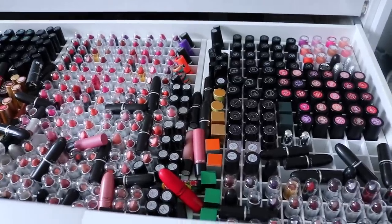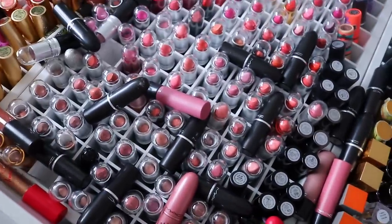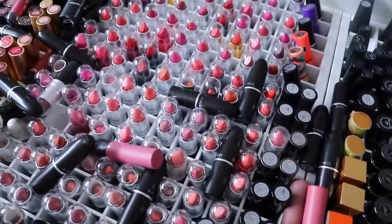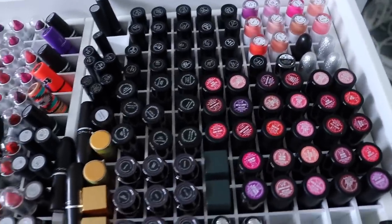Hey everyone, so today's declutter is my MAC lipstick. I have a whole lot here. I actually have more in my purse, but I'm just going to leave those there because obviously I like them and they're kind of there for a reason. These ones are over in this corner.